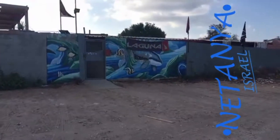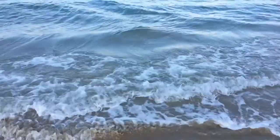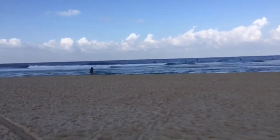We traveled all this way just to go to Laguna — no, we are in Netanya! This is a beach resort and the water here is amazing.